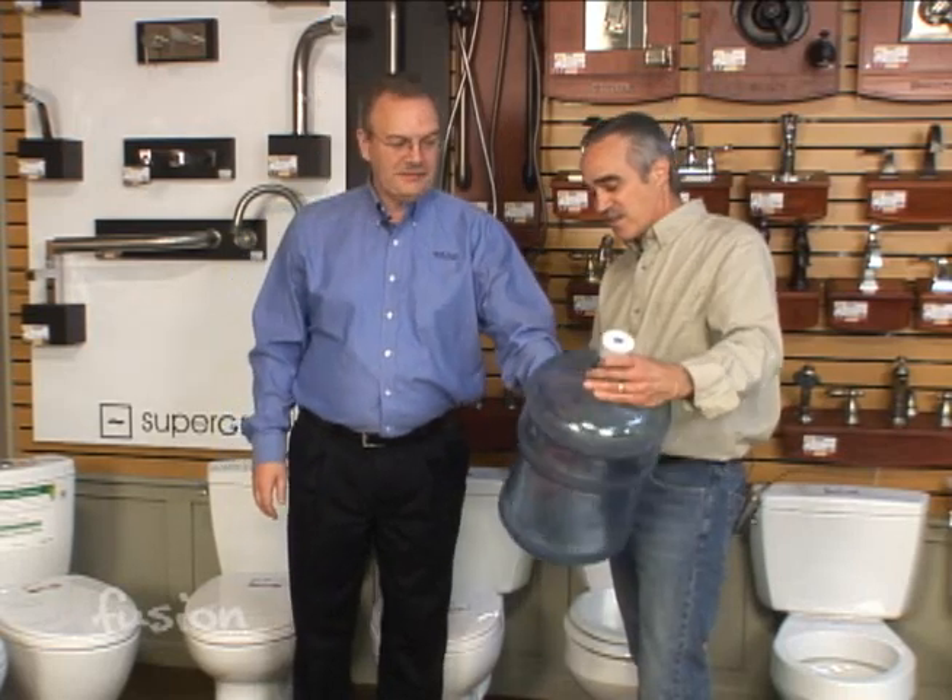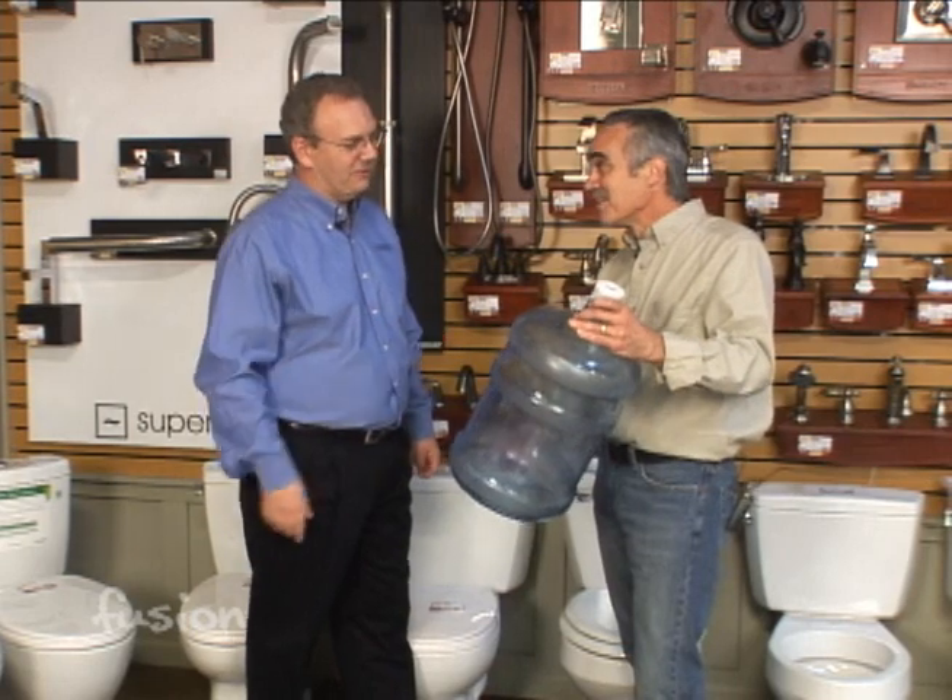If you have an older home that was made around the turn of the century and you love the antique toilet that you have, you need to be aware that it may be flushing as much as five to seven gallons of water down with each flush. That's one flush — imagine that going down. That's a lot.